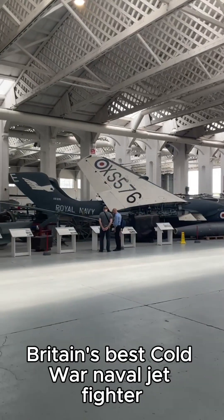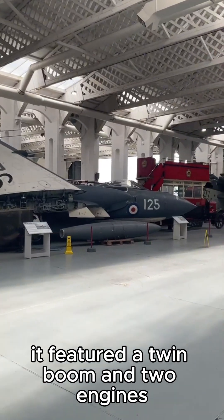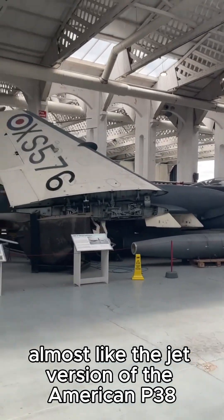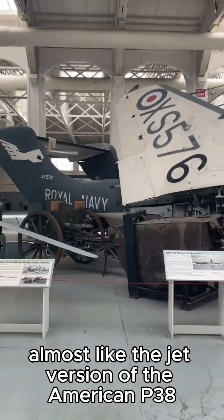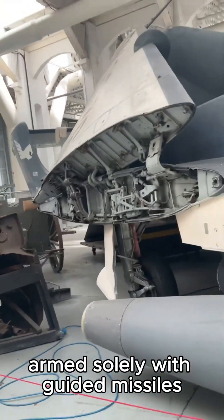Was the Sea Vixen Britain's best cold war naval jet fighter? It featured a twin boom and two engines, almost like the jet version of the American P-38 Lightning. It was the first British aircraft armed solely with guided missiles.